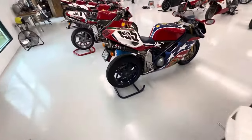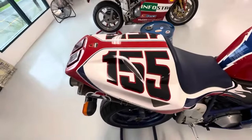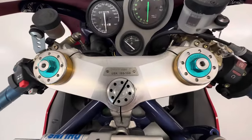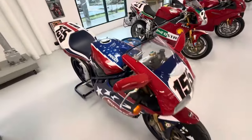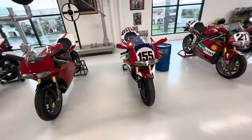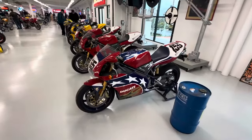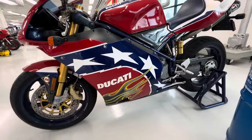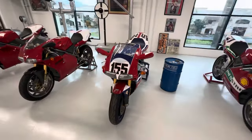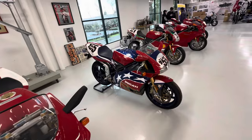Followed by the 998S Ben Bostrom edition — another very, very special bike. When Ben Bostrom was racing he was number 155, and this particular bike is number 155 out of 155 made. Ducati made 155 examples for the US market, and also two other sets of 155 for Europe and Asia. The difference between the US bikes and the Euro bikes is that the side fairings are one-piece carbon fiber versus the European bikes which are two-piece plastics. To have number 155 out of 155 is very, very cool.